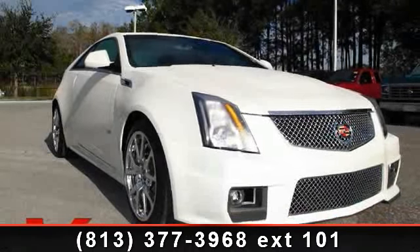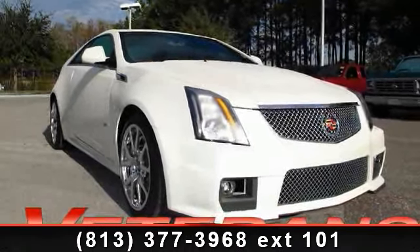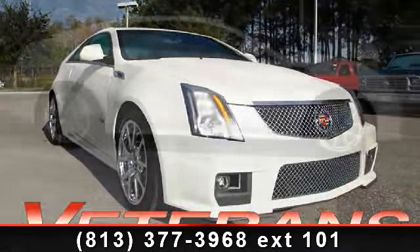Step into the 2011 Cadillac CTS-V Coupe. If you are looking for a first-rate auto, this one could be yours today.